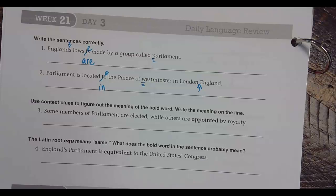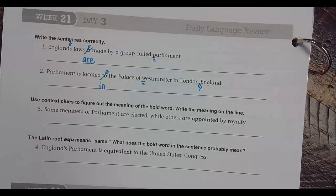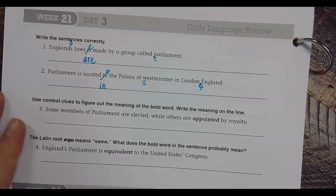Use context clues to figure out the meaning of the bold word. Write the meaning on the line. Some members of Parliament are elected, while others are appointed by royalty. What does appointed mean? Would it be like picked out of the vote? Take the 'not' out. Chosen? Yes! Appointed means chosen.